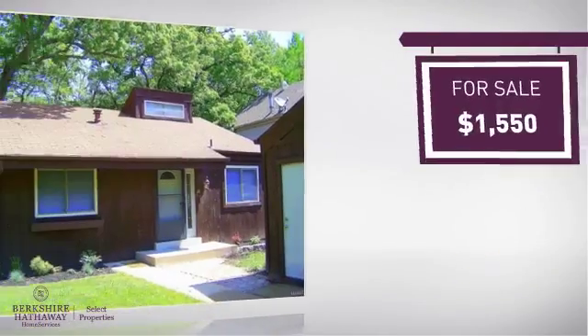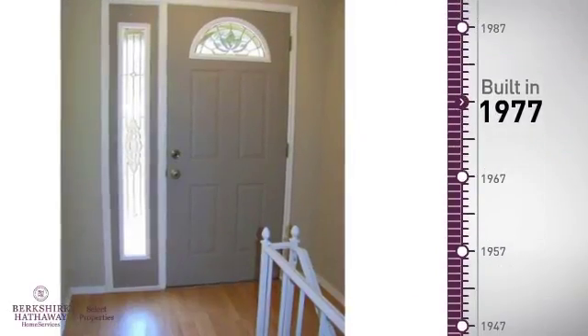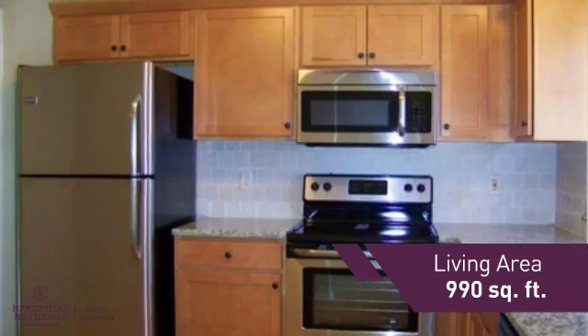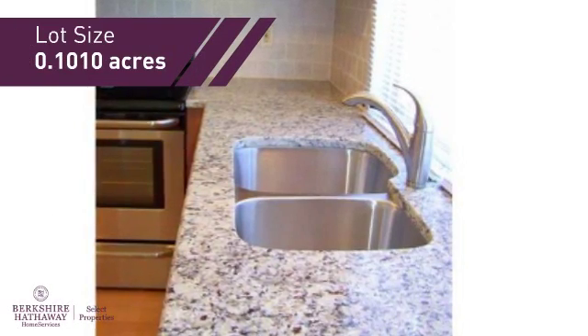Currently listed at this price, it provides a strong value and a great location. This property was built in the late 70s and features over 900 square feet of space, providing plenty of space for you to entertain or enjoy a cozy night in.